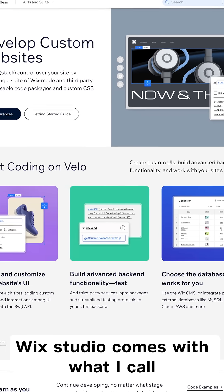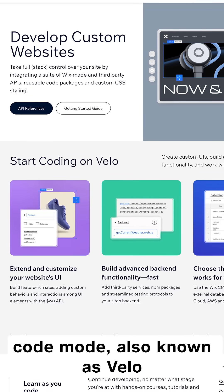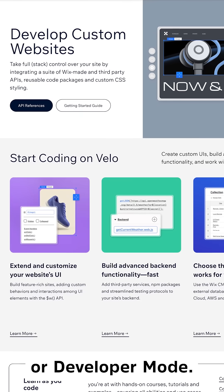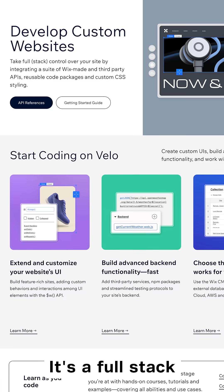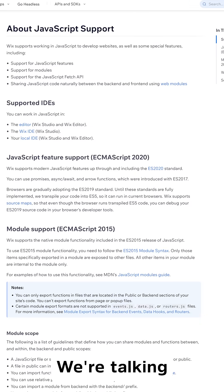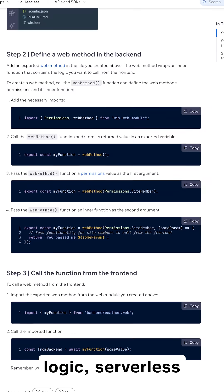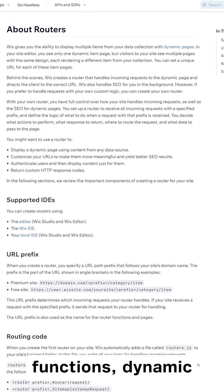Here's the truth: Wix Studio comes with what I call code mode, also known as Velo or developer mode. It's a full stack dev environment baked right into the tool. We're talking real JavaScript, custom APIs, backend logic, serverless functions, dynamic routing,